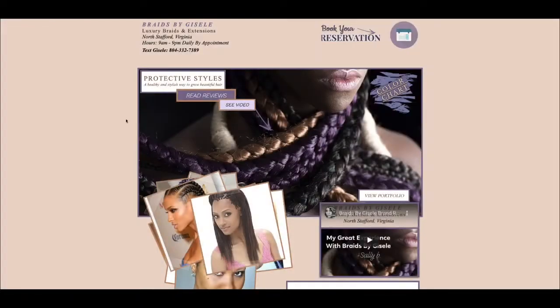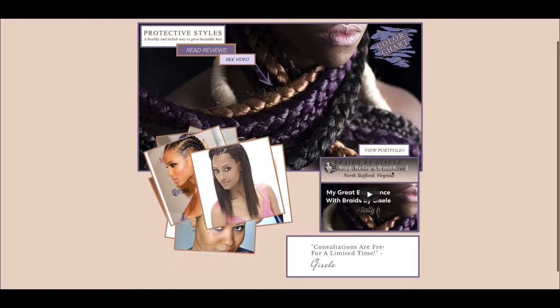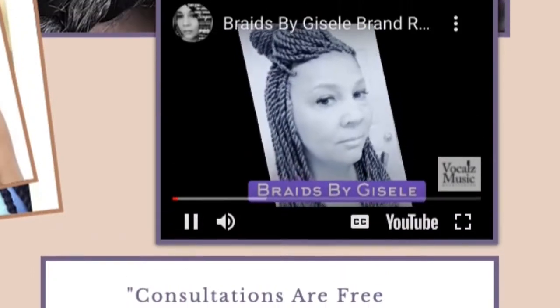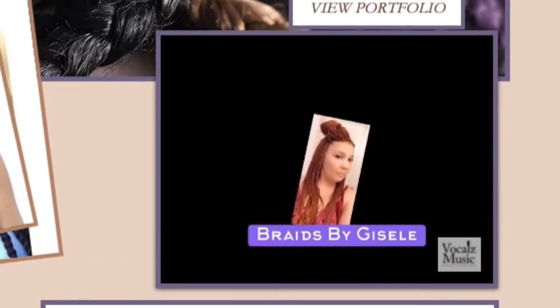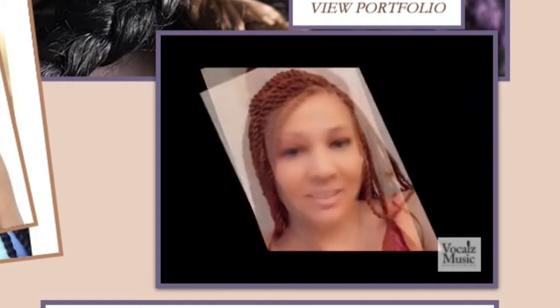Check out this video I made. This is an actual video of her work, and that's me in the video. I only co-sign on things I love, and I love Brains by Giselle.